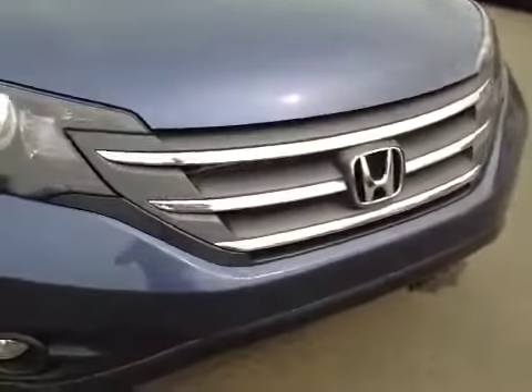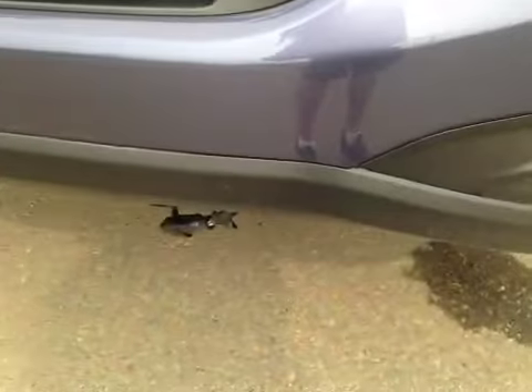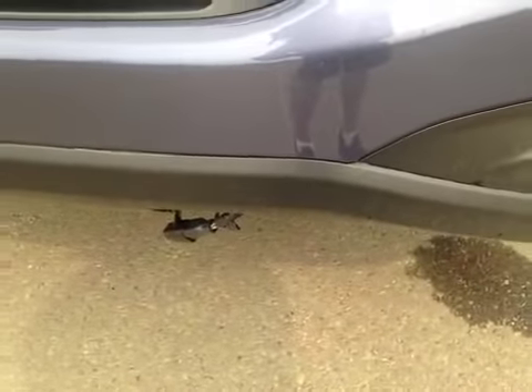Let's take a look at the front. There's a nice chrome accent on the grille. These headlights are equipped with daytime running lights. You also have your foglights as well as a plug-in located right there.